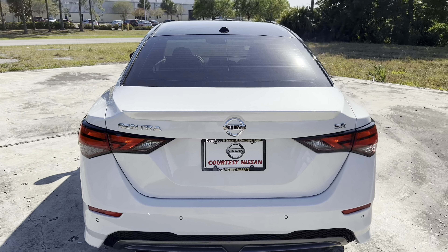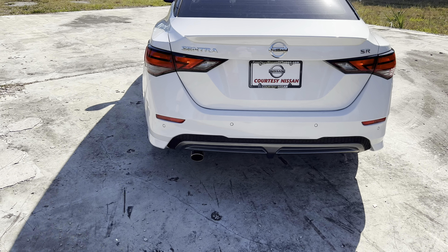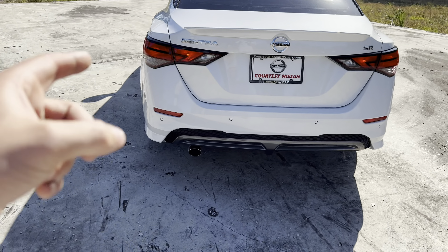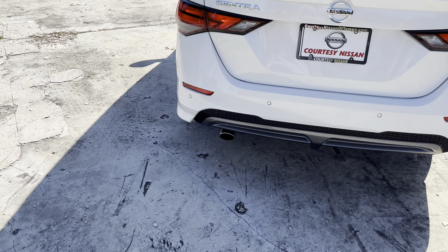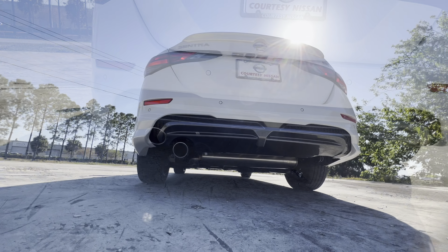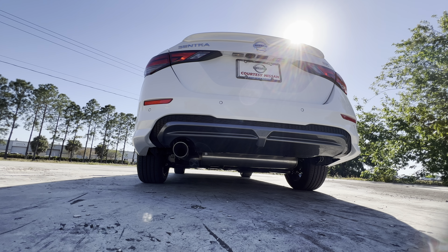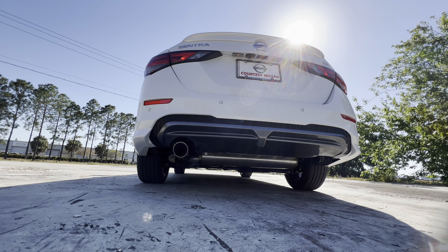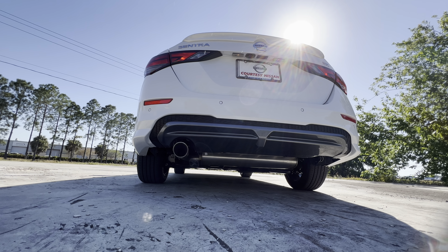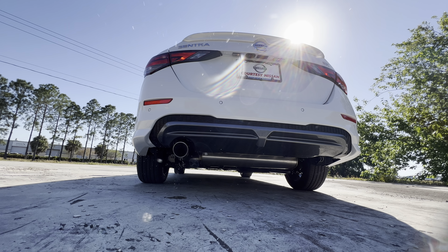The SR gets 18-inch alloy wheels, LED headlamps and daytime running lights, a dark V-motion grille, sporty rear accents, and sport cloth seats with orange contrast stitching. The top trim for 2023 is the SR Midnight Edition at $23,635, which adds full black 18-inch rims, a full black V-motion grille, black spoiler, and black diffuser. Here we have the SR with a base price just under $23,000.